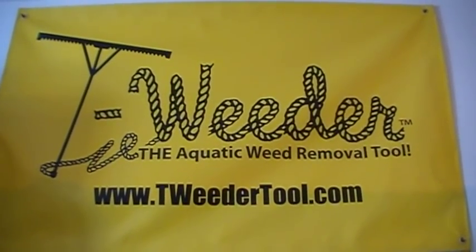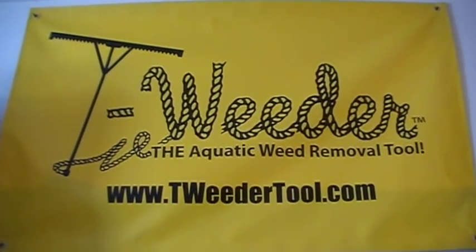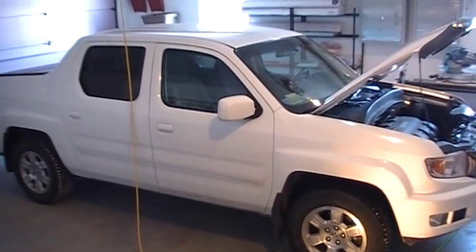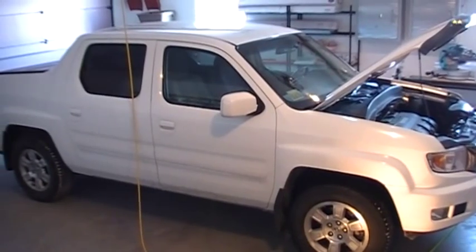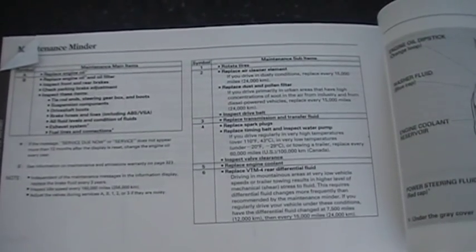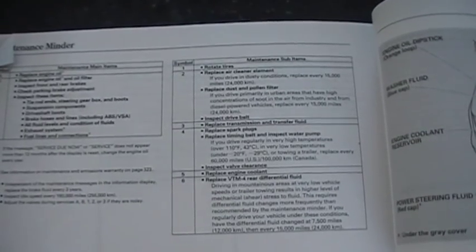Hi, this is T-Weeder Tool back with you with a few more tips on maintenance issues with the Honda Ridgeline. Today we'll be doing a service maintenance for a 2010 Honda Ridgeline. I was getting the maintenance code A13. Looking on page 324 of the 2010 owner's manual, it indicates that code A means it's time to replace engine oil, 1 means rotate the tires, and 3 means replace transmission and transfer case fluid.